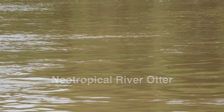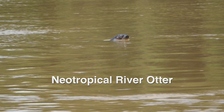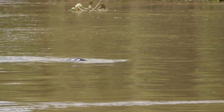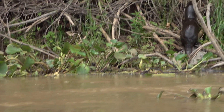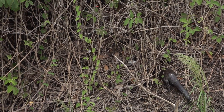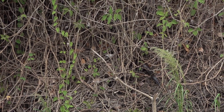The neotropical river otter occurs from northwestern Mexico down to Peru and over to Uruguay. This aquatic and terrestrial carnivore is active day or night, and like all members of the weasel family, it is very active. To maintain this high metabolism, otters eat between 15 and 20 percent of their weight in food every day.